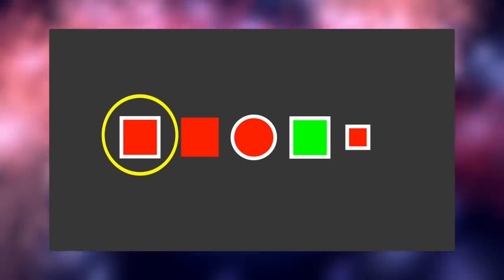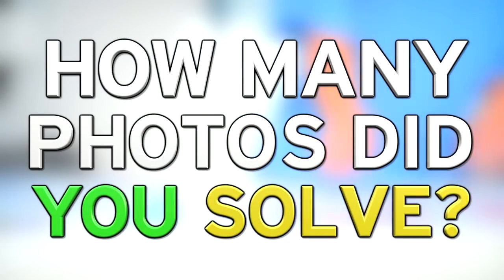You may think the green one is the answer as it's the only green one, but the red square is the only one without a border, and the circle is the only circle, and the small one is the only small one. So by process of elimination, the odd one out is actually the only one which isn't the odd one out — because there are other red squares that are large and have a border. This means the big red square with a white border is the odd one out, as it's special for not being special.